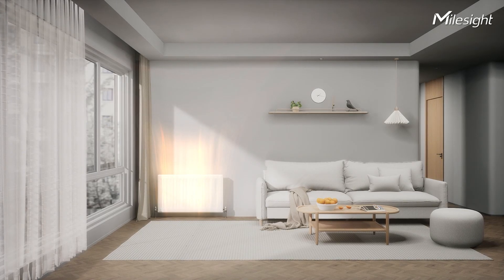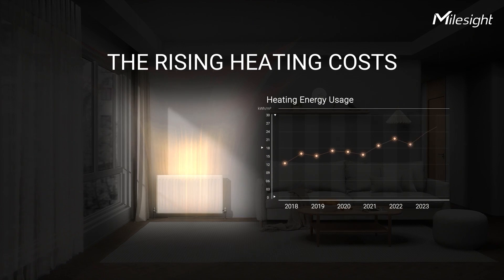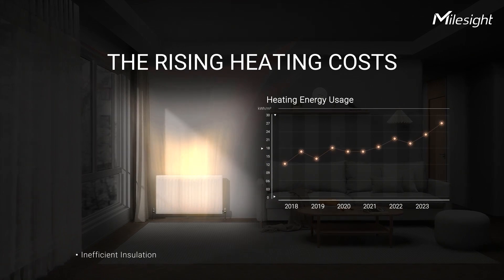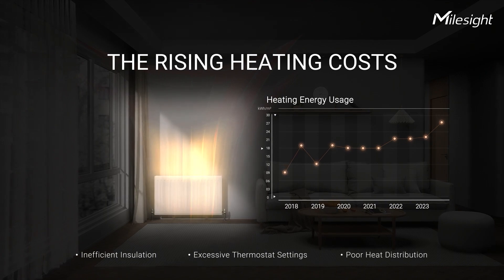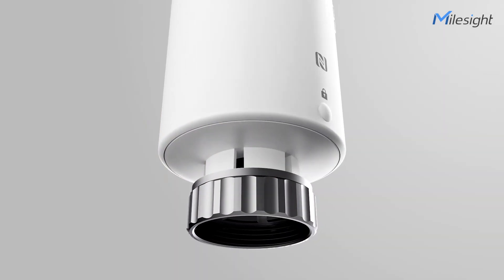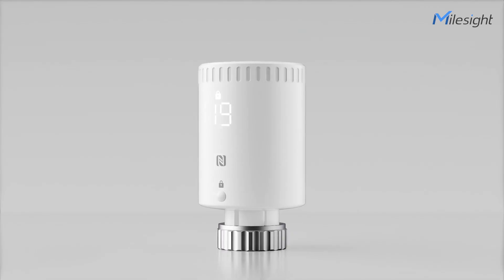Heating systems in buildings can lead to significant depletion of energy resources due to factors such as inefficient insulation, excessive thermostat settings, and poor heat distribution. To confront these issues, combat the energy crisis, and comply with regulatory requirements.